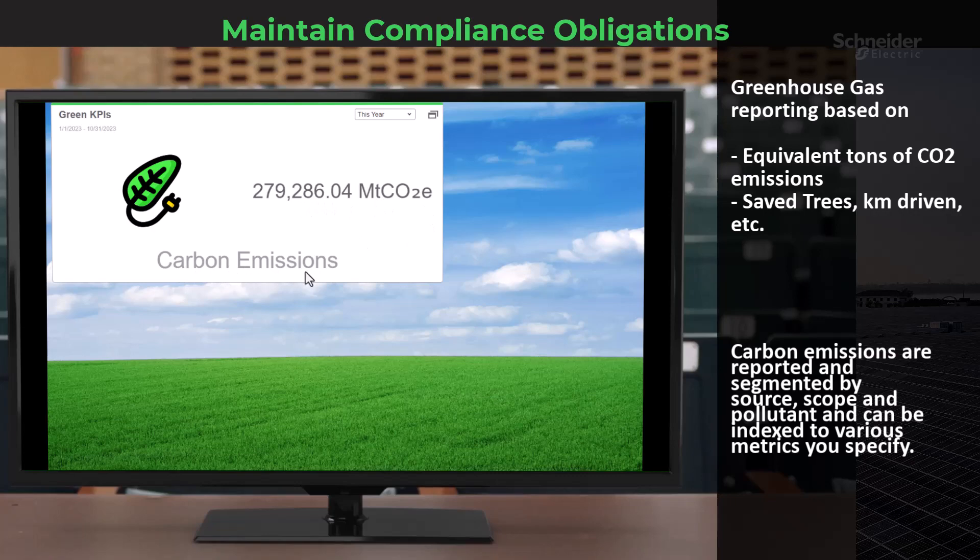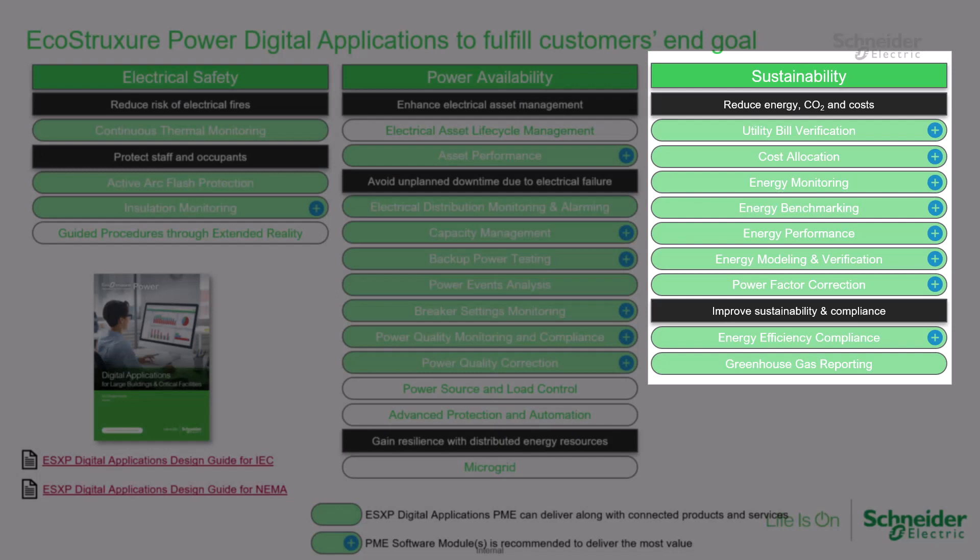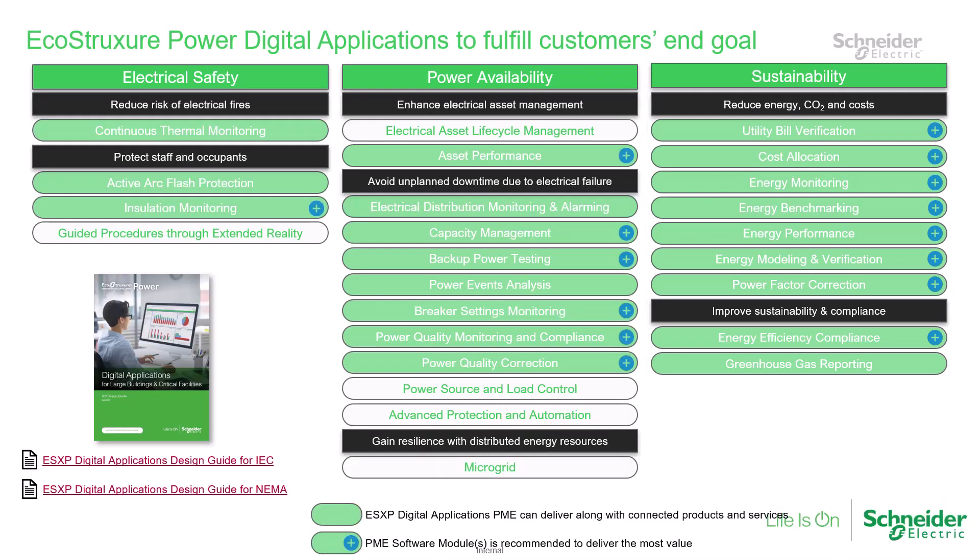There you have it — a journey through the world of energy management in e-learning style. These strategies and tools offer a holistic approach to saving money, encouraging sustainability, and ensuring compliance. As you embark on this path, remember that every step you take not only reduces your energy spending, but also contributes to a brighter and more sustainable future. Thank you for joining me in this e-learning session, and may your energy management endeavors be both prosperous and eco-friendly.